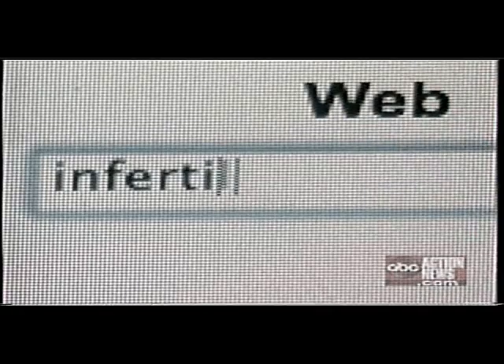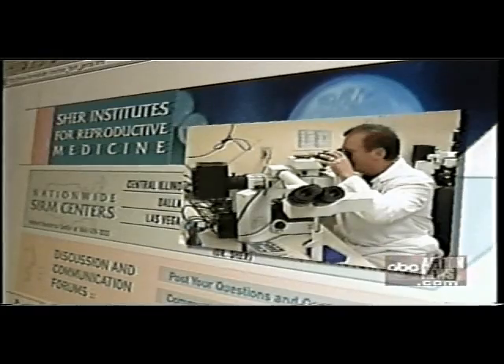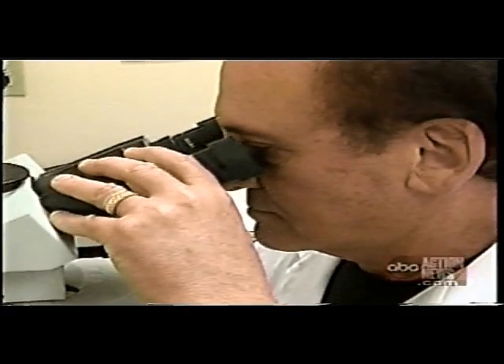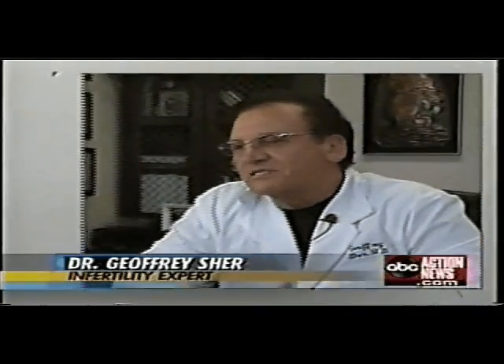Like anyone, they looked to the web for answers, and they came upon infertility expert Dr. Jeffrey Schur. The Clydes heard that Dr. Schur was studying and using a new process along with in vitro. We developed a genetic test that enables us to identify the exact competency of an embryo.